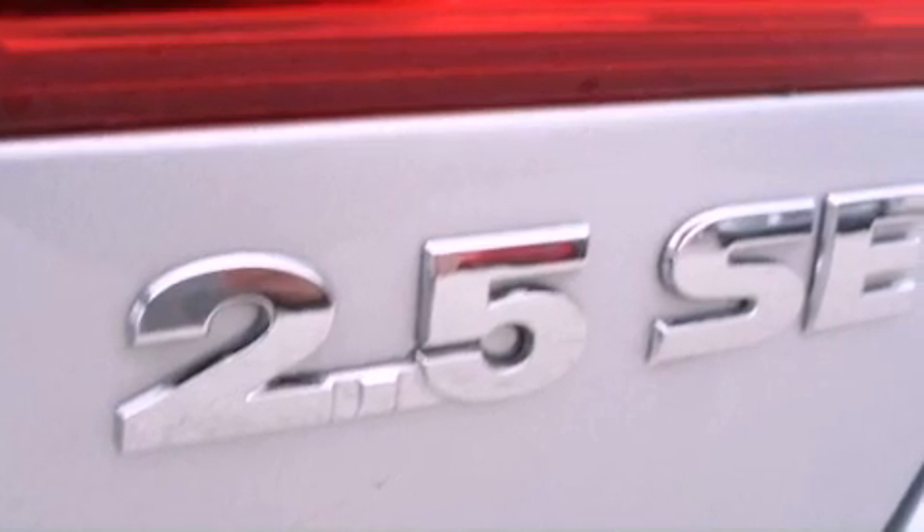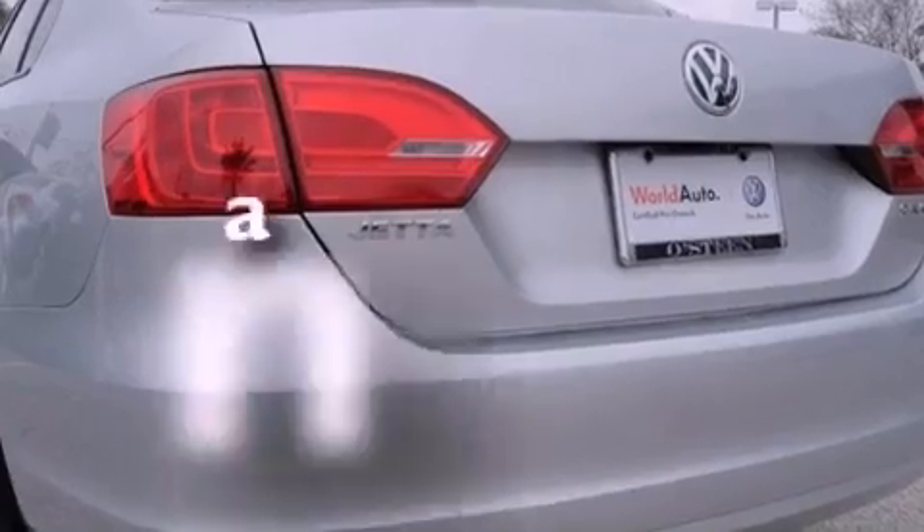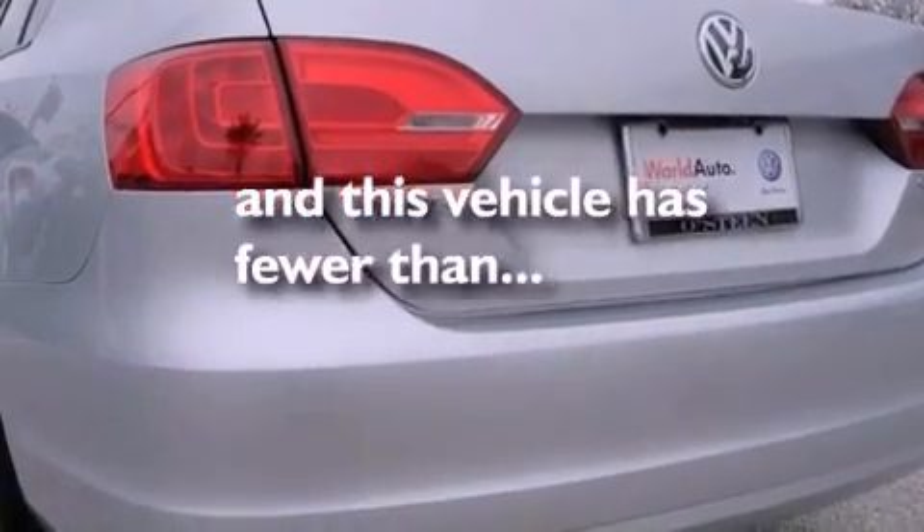Additional features include an illuminated driver's side vanity mirror, an anti-lock braking system, air conditioning, and this vehicle has less than 25,000 miles.